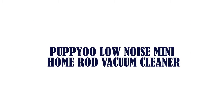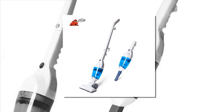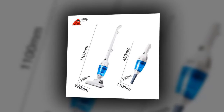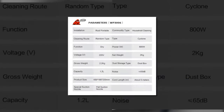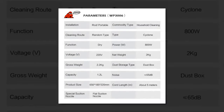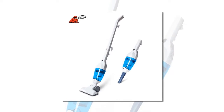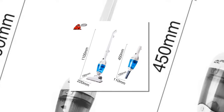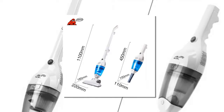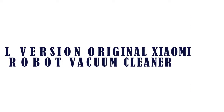Item number four is the Pop You low noise mini home rod vacuum cleaner. Brand name: Pop You. Certifications voltage: 220 to 240 volts. Product type: handheld vacuums. Cleaning route: random. Dust storage type: cyclone dust bucket dust box. LCD: no. Battery life: none. Timing reservation: no. Bag or bagless: bagless. Installation: rod type.